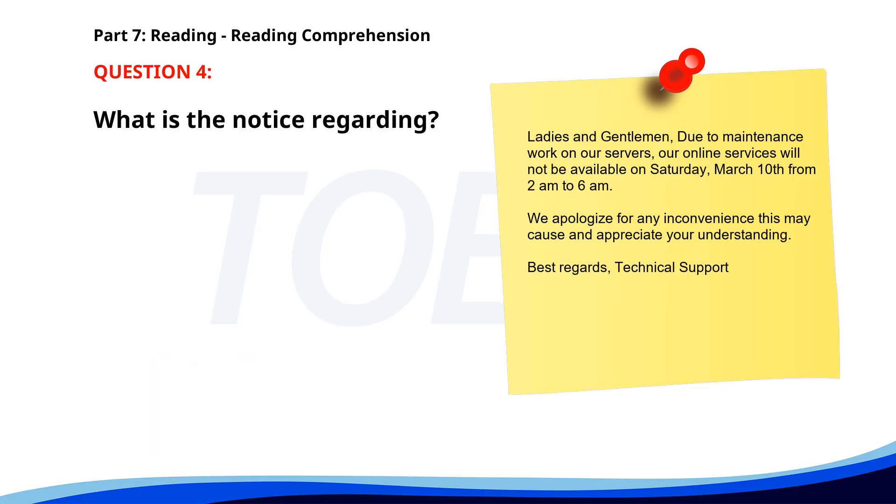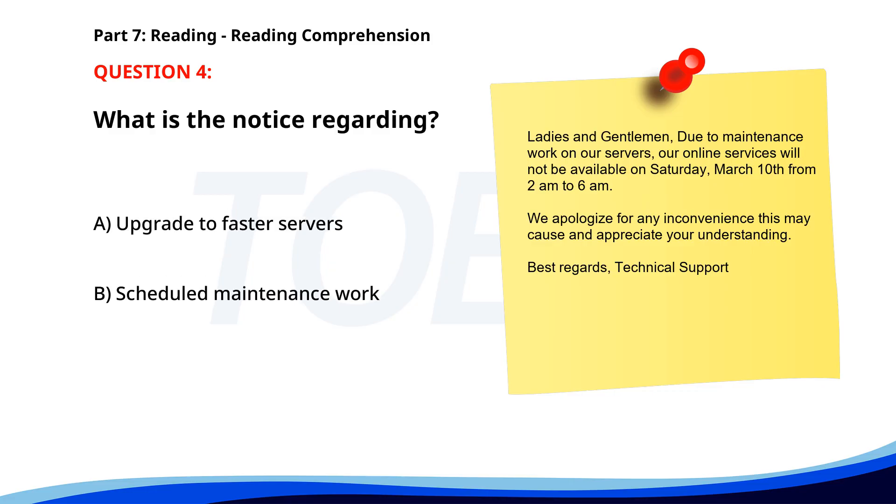Number 4. Ladies and gentlemen, due to maintenance work on our servers, our online services will not be available on Saturday, March 10th from 2 a.m. to 6 a.m. We apologize for any inconvenience this may cause and appreciate your understanding. Best regards, Technical Support. What is the notice regarding? A. Upgrade to faster servers. B. Scheduled maintenance work. C. Launch of new features. The correct answer is B: Scheduled maintenance work.